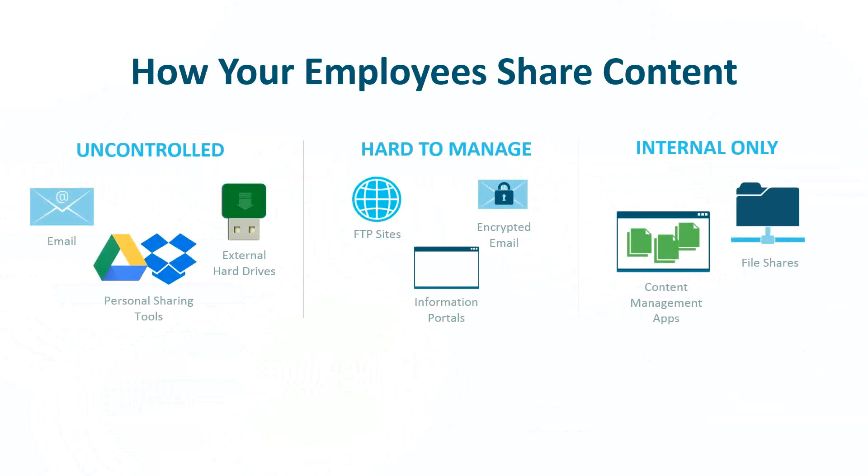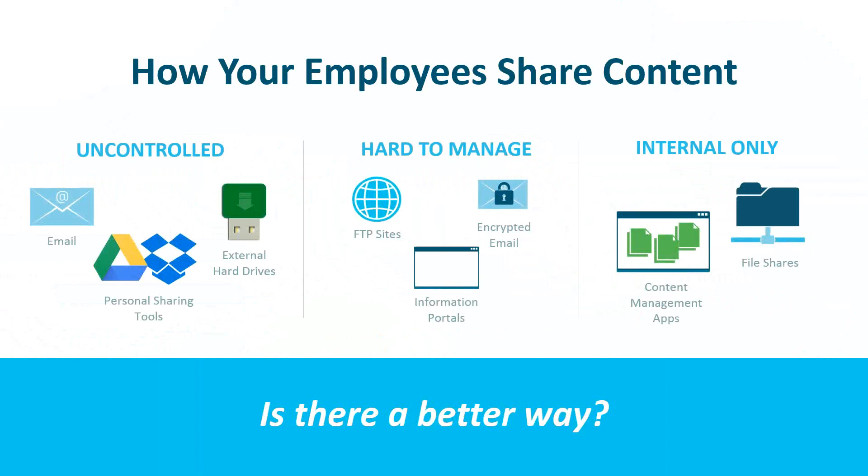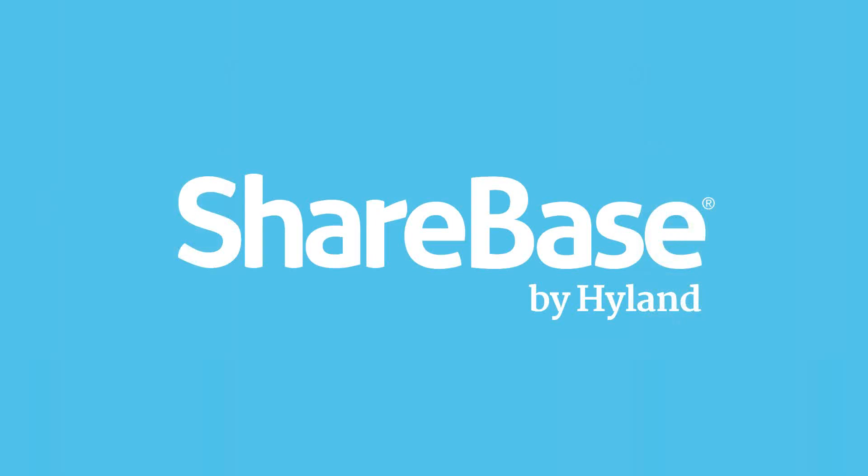What about the hard-to-manage tools? FTP sites, encrypted email, and portals are definitely more secure, but oftentimes they require additional assistance from your already overburdened IT team. Thinking about your internal information that you need to share outside your organization, including your OnBase content — how are you securely sharing that today? Is there a better way to do this? Absolutely — Sharebase by Hyland is the way to do this better.